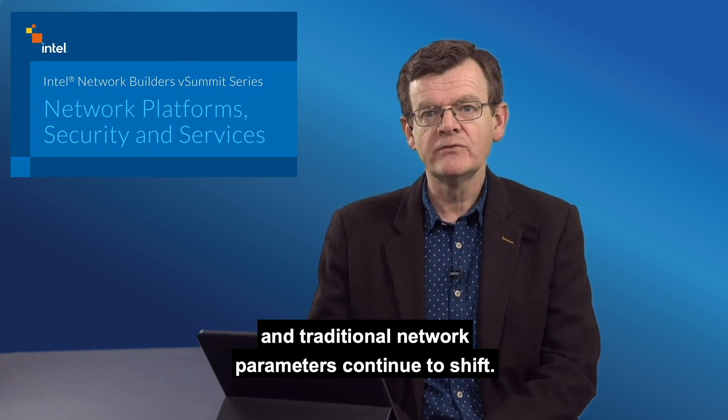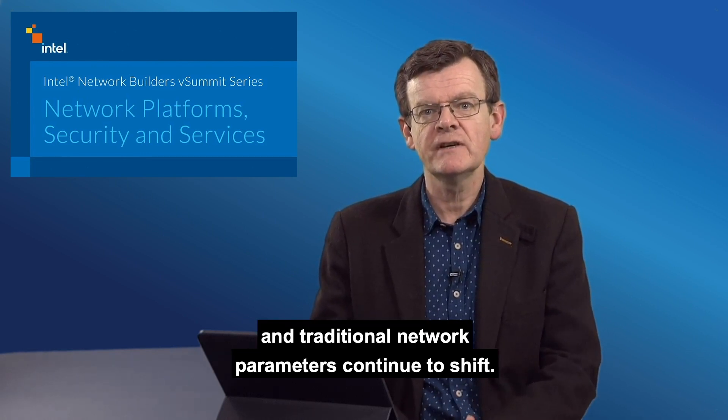Welcome to the Intel Network Builders Technology vSummit series. Time now for our session on security for a multi-hybrid cloud environment, part of the Network Platform Security and Services vSummit. Enterprise deployment models are evolving and traditional network parameters continue to shift. What new security models are emerging in this multi-hybrid cloud environment and which Intel technologies will support them? I would like to welcome Taryn Viswanathan, Enterprise Platform Solutions Architect at Intel. What are some of the relevant enterprise trends that you are seeing?